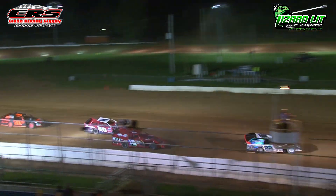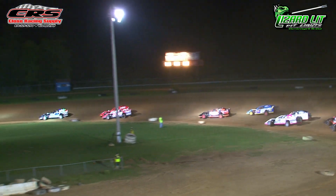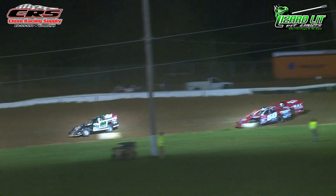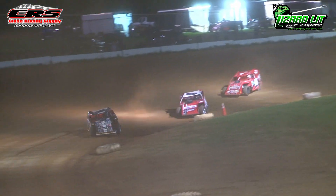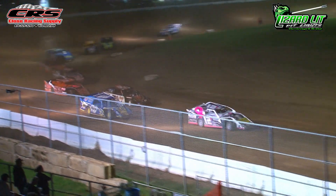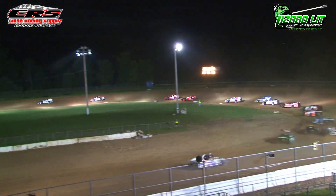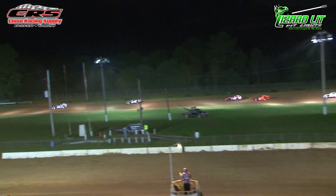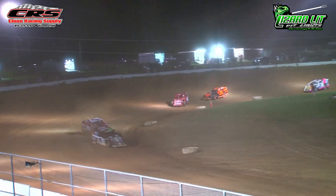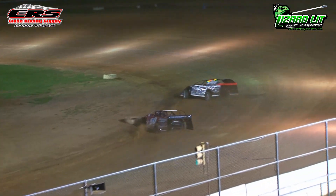Zane Harvey got by Carlson to win the heat. He is now the race leader, but here comes Steve Dixon to the bottom of the racetrack. He is going to go wheel to wheel with Carlson off turn two. Steve Dixon gets around Chad Carlson and will set his sights on the back bumper of Zane Harvey. Down the front straightaway, back through one and two — Dixon trails Harvey by about three car lengths.